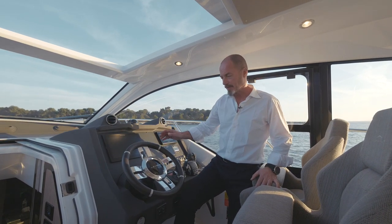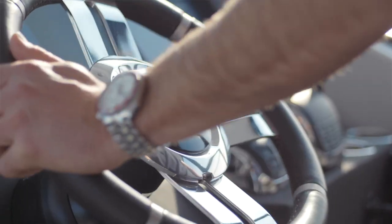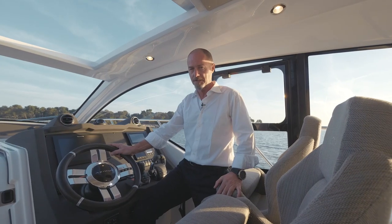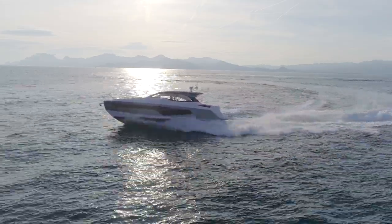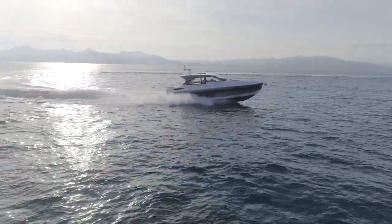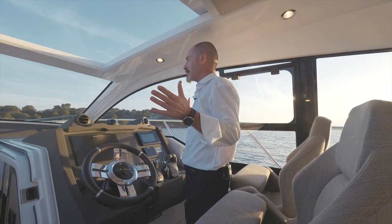The Atlantis 51 is all about space and performance. She's powered by twin Volvo IPS 800 engines for a top speed of 35 knots, and the pod transmission provides great maneuverability — it's easy to use and makes the boat a joy to drive. Moreover, with the huge side windows and big windscreen, you have great visibility not just forwards but all around the boat.